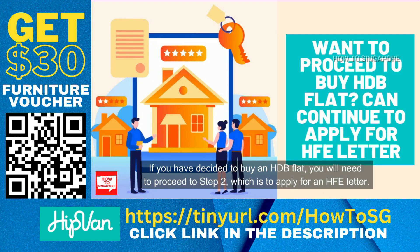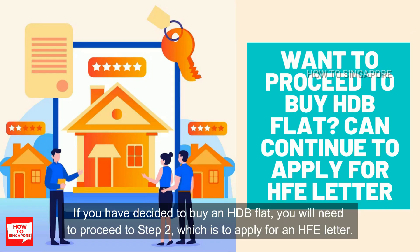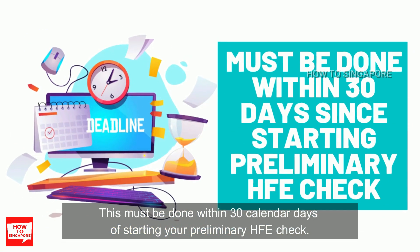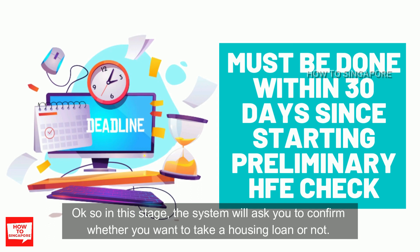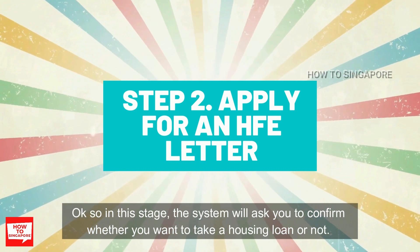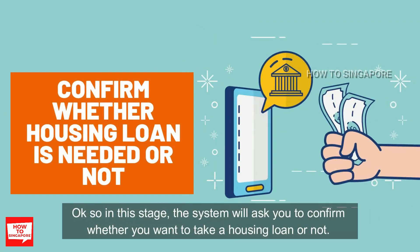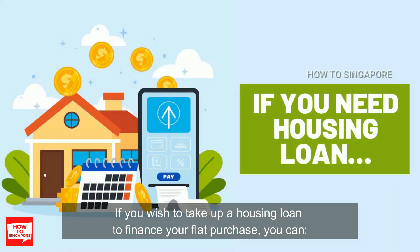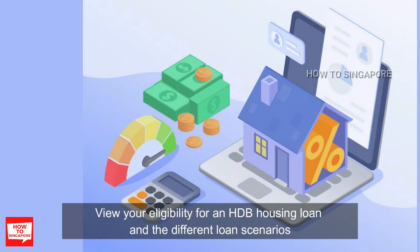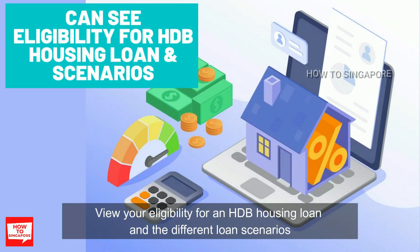If you have decided to buy an HDB flat, you will need to proceed to Step 2 — applying for the HFE letter. This must be done within 30 calendar days of starting your preliminary HFE check. In this stage, the system will ask you to confirm whether you want to take a housing loan or not. The option shown will be as per indicated in your preliminary HFE check, but you can still change it. If you wish to take up a housing loan, you can view your eligibility for the HDB housing loan and the different loan scenarios.